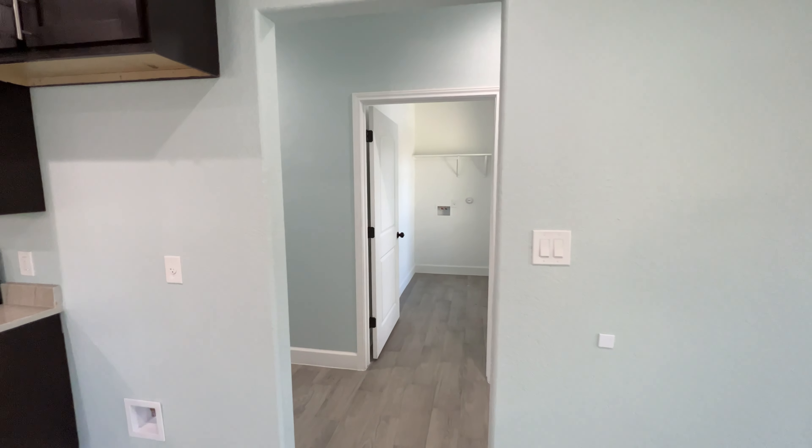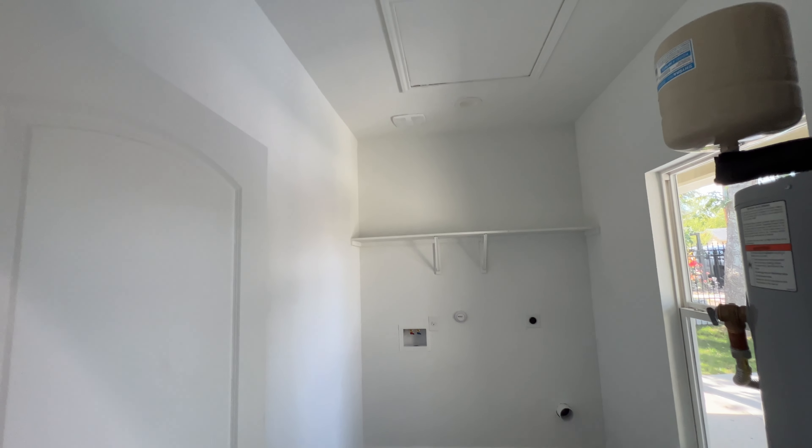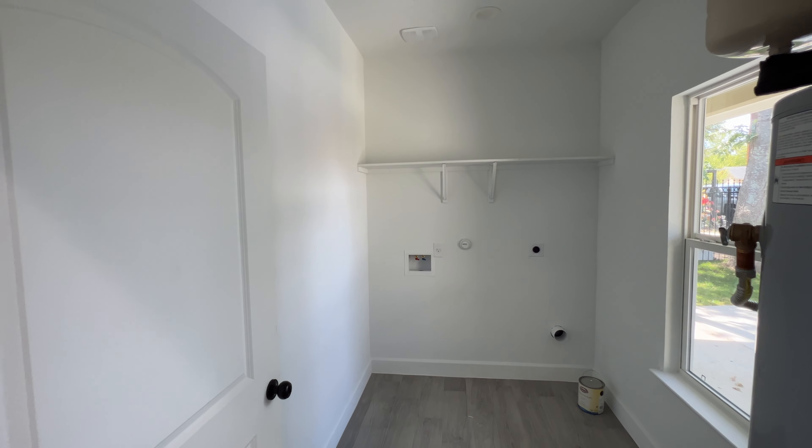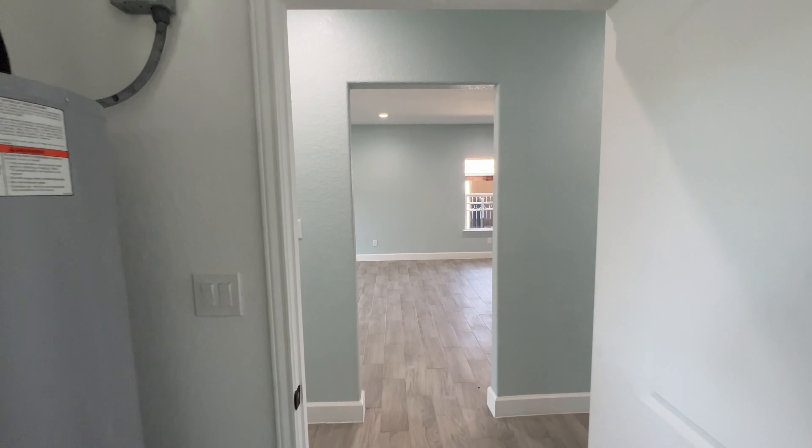Coming over this way down the hall, the first room to the right is going to be your laundry room. You can see you have the connections there and you do have a shelf right above where the washer and dryer is going to be.